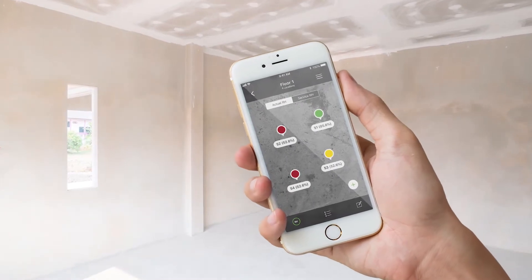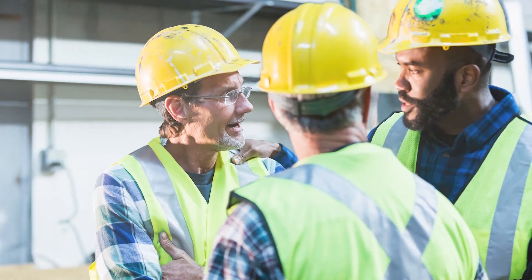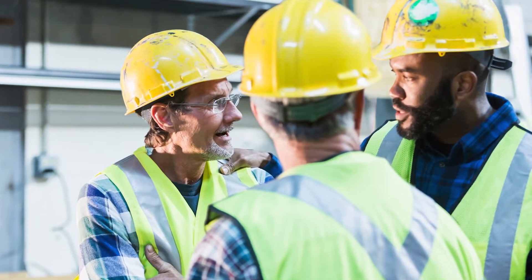This same scientific moisture testing documentation will also provide added protection against liability claims and finger-pointing in the unfortunate event of a moisture-related flooring failure.